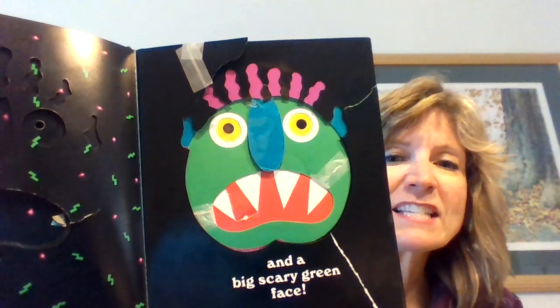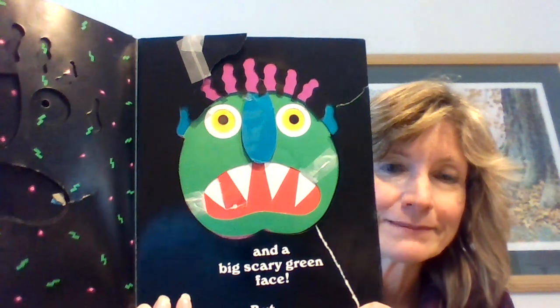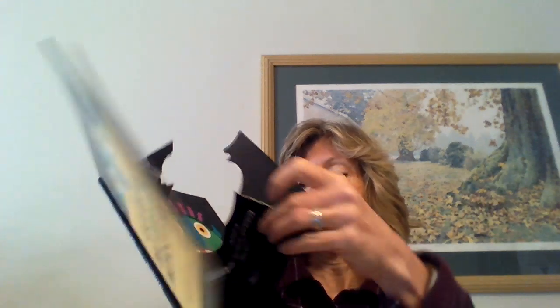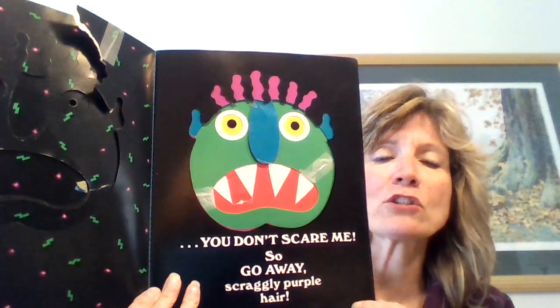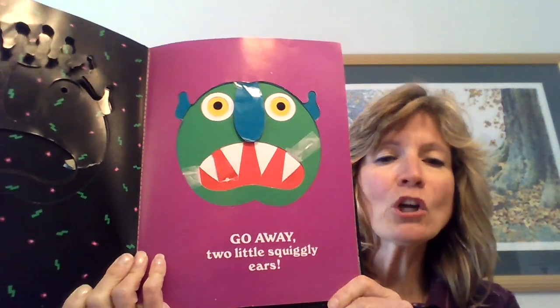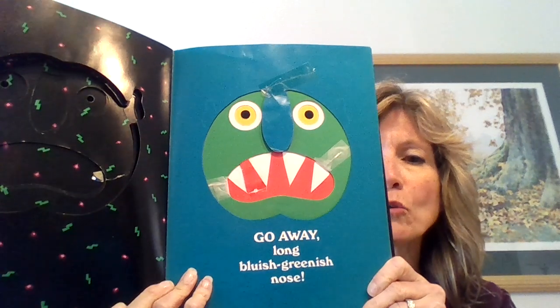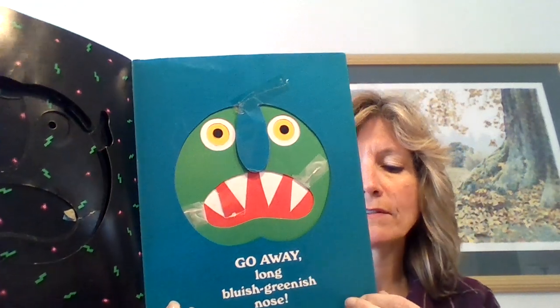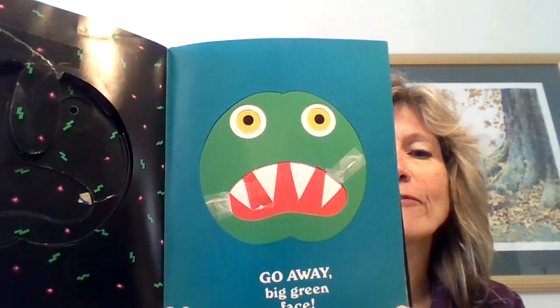And a big scary green face. But you don't scare me! So go away, scraggly purple hair. Go away, two little squiggly ears. Go away, long bluish-greenish nose. Go away, big green face.